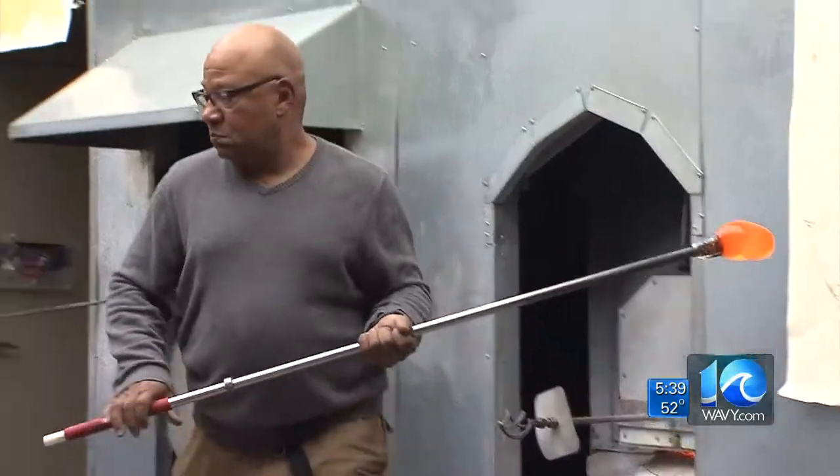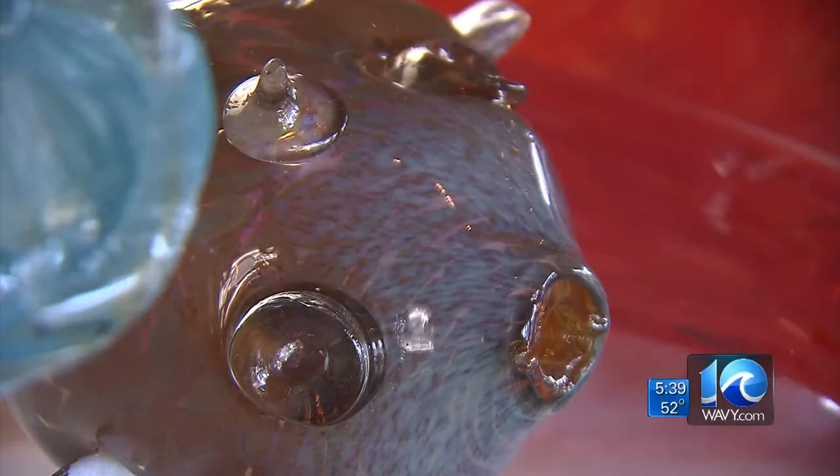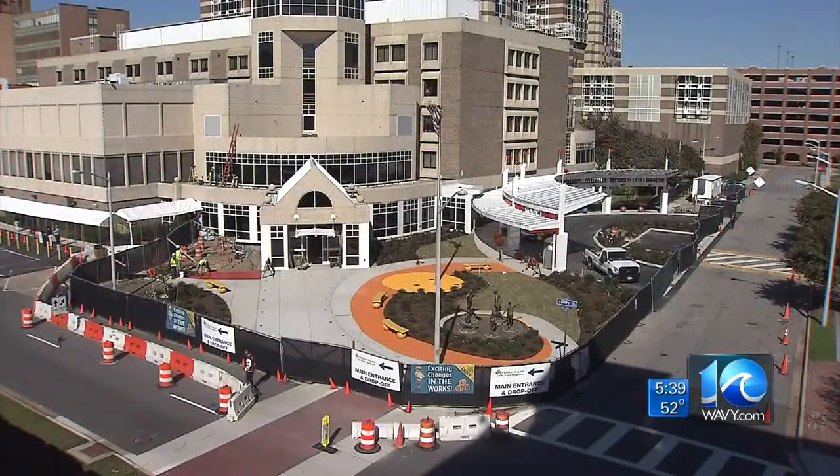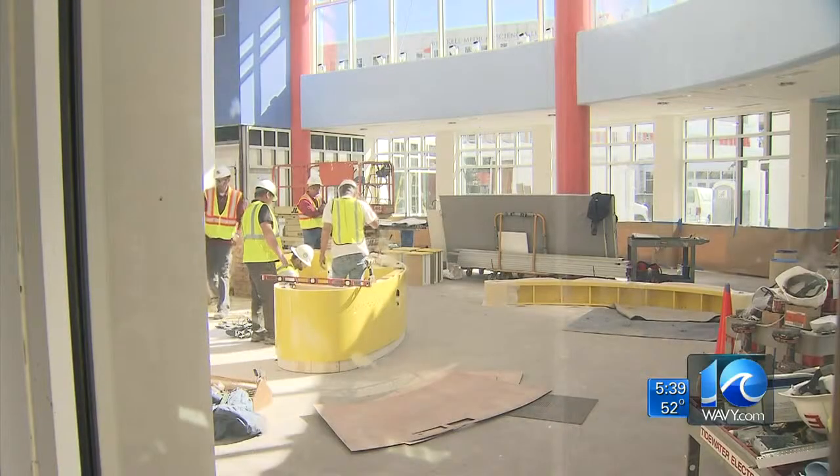Famed artist Thurman Statham is here to go fishing, so to speak, and it'll be a big catch. We'll probably end up making maybe as many as a couple hundred fish. Going from paper to furnace, they'll soon be swimming upstream to CHKD, where they'll be part of a facelift to the entrance of the Children's Hospital.